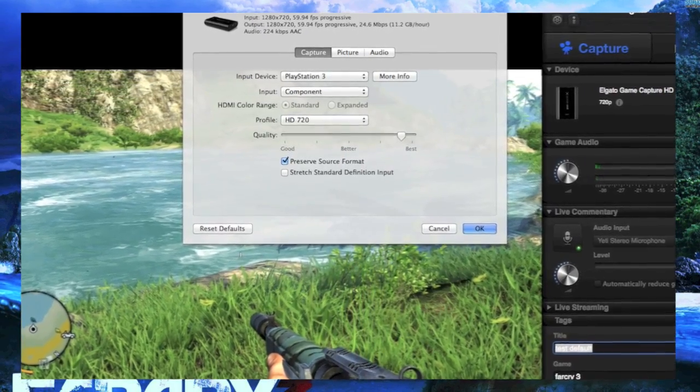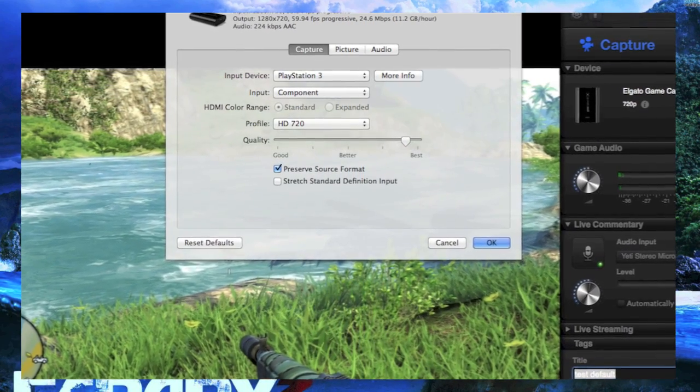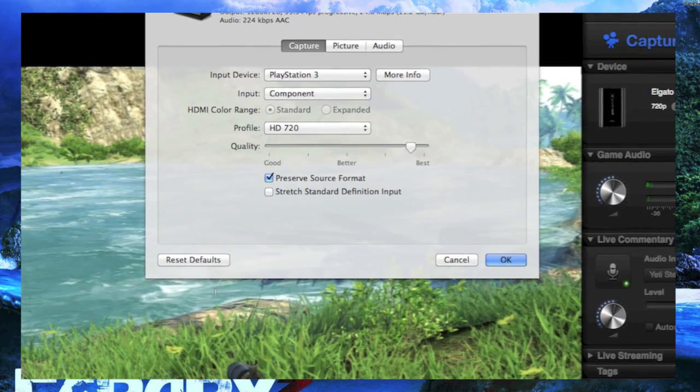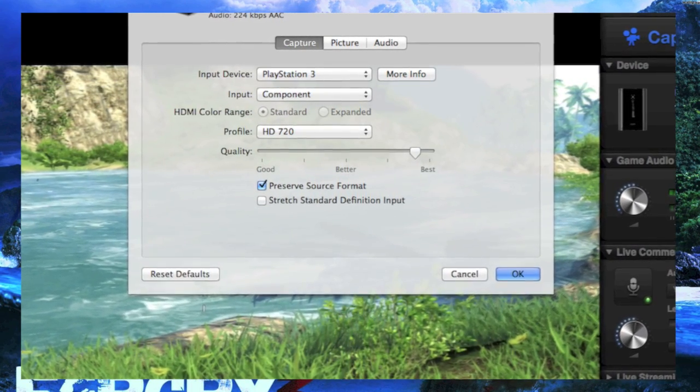It'll match the frame rate and the resolution of the game. Some older games will display in lower resolutions, newer ones in higher up to 1080, etc. So anyway, the 'Preserve Source Format' setting is what's causing the sync problem, and it's why it happens on some games and not others.